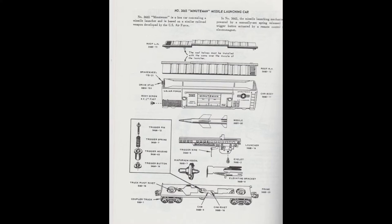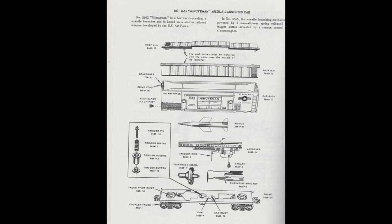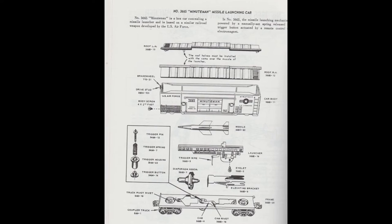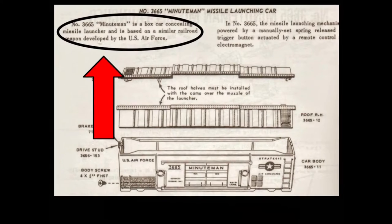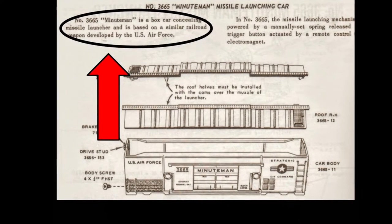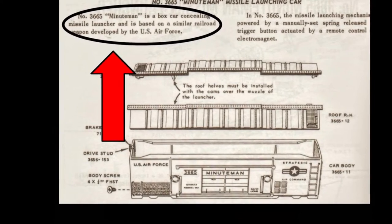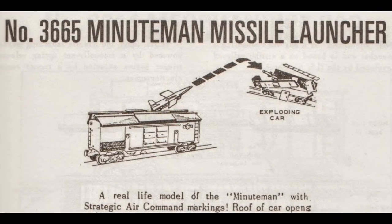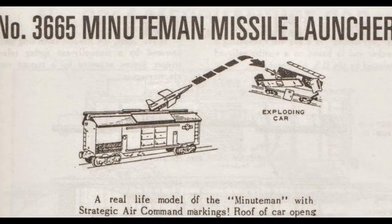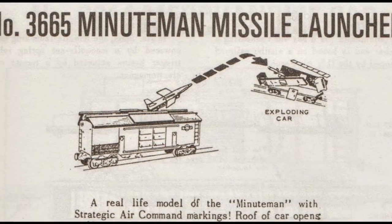Undoubtedly, the Air Force's plans for mobile ICBM launching trains led to Lionel's development of the Minuteman car, the use of the Minuteman name, and the unique through-the-roof launching technique. The original Lionel service sheet for this car states: "based on a similar railroad weapon developed by the U.S. Air Force." And the original instruction sheet packed with the car states: "a real-life model of the Minuteman with strategic air command markings." Let's take a look at the operation of these cars and the similarities and differences with the IRBM launching cars.